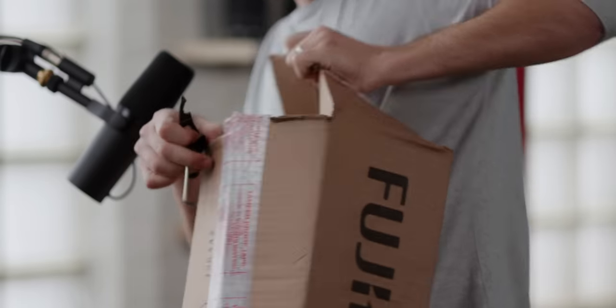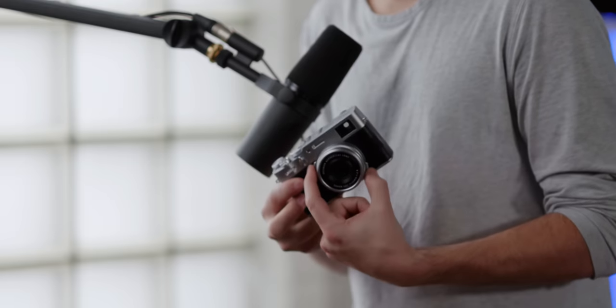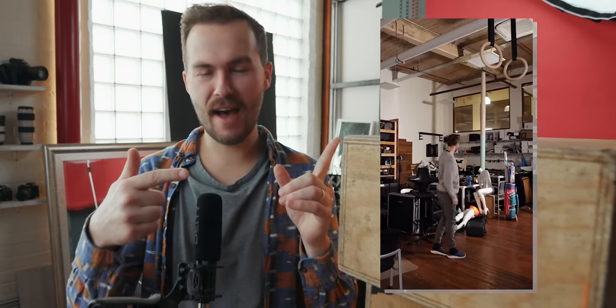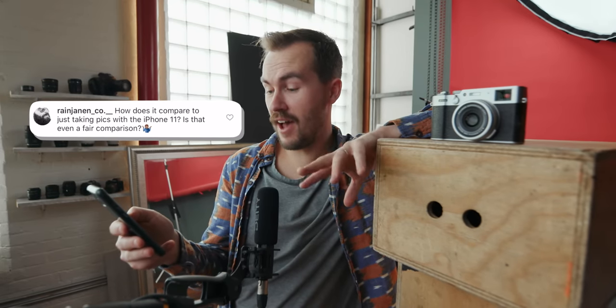A few weeks before this camera got announced, Fuji sent me out a loaner unit and said, 'Hey, we've got a camera coming out — sign this paper, play with it, let us know what you think. You can make a video if you want.' On launch day I put together a small video for my IGTV — half silly, half talking about the camera — asking whether people would want to see a full YouTube review. But there was this one comment that stood out to me: 'How does it compare to just taking pics with the iPhone 11?'